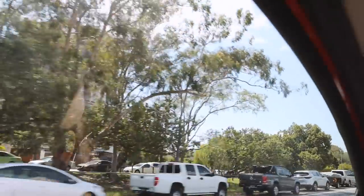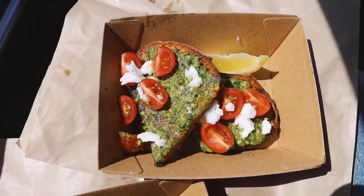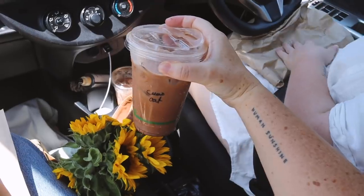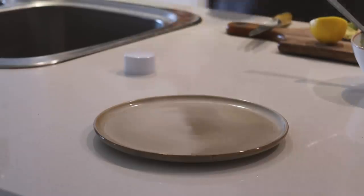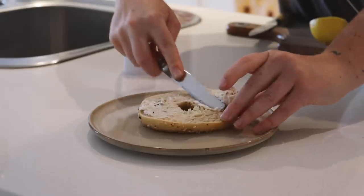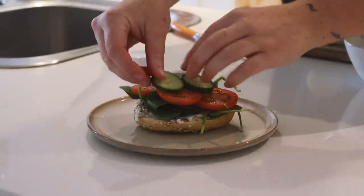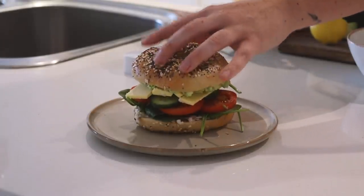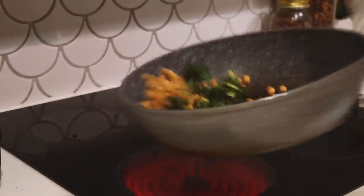Saturday morning was an errand-running day. Kara and I were out for about four hours, so we stopped at a local cafe for breakfast — I got a choc chip muffin, pesto tomato and vegan feta on toast, and an iced cacao of course. When we got home I had one of the fresh bagels from the farmer's market with vegan cream cheese, spinach, tomato, cucumber, vegan cheese, and avocado. It was one of my favorite meals of the whole week.